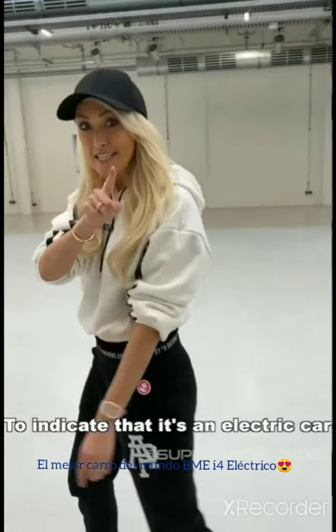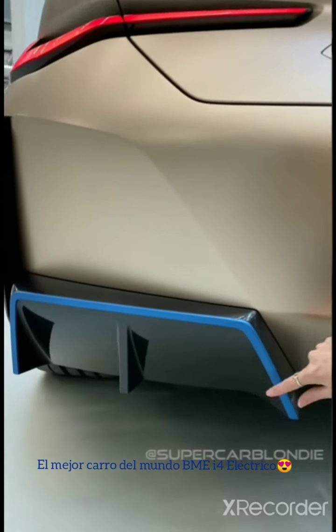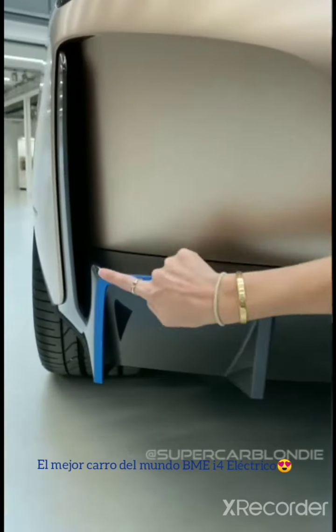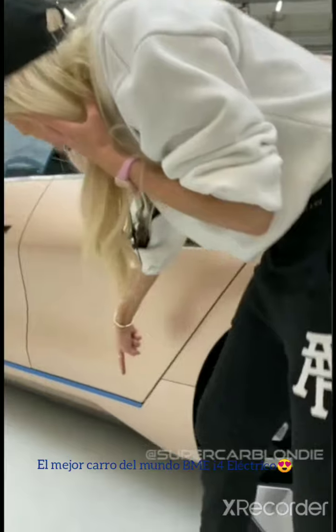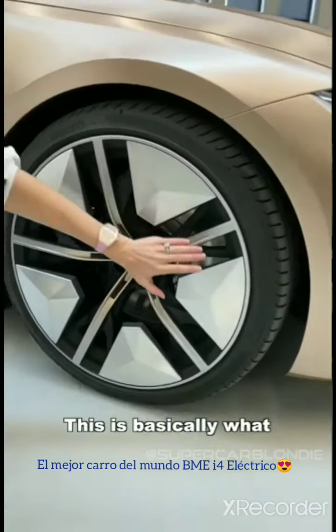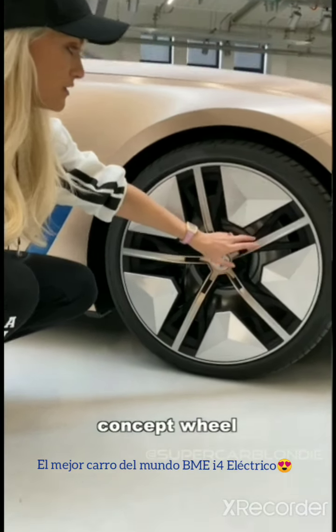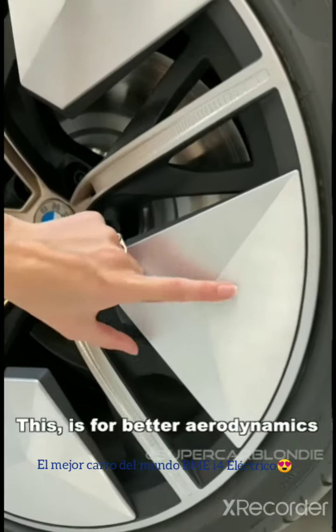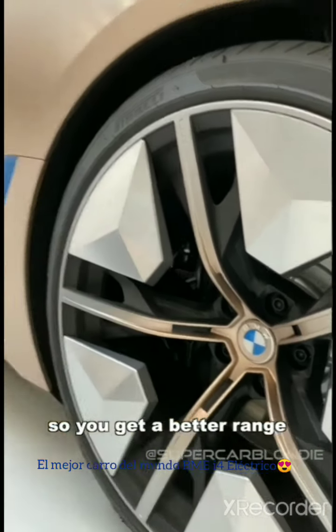To indicate that it's an electric car, you'll see these blue lines on parts of the car — on the back where the exhaust pipes would usually be, and along the side indicating where the batteries are. This is basically what you're going to see on the new i4. The wheels are not just a concept — these panels are for better aerodynamics, making it much lighter and more efficient for better range.